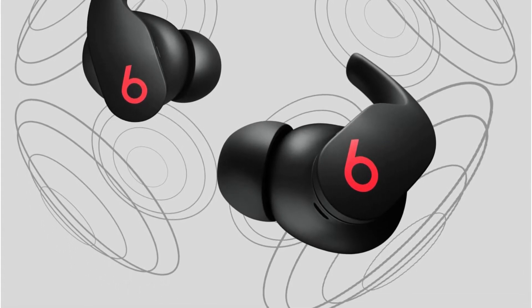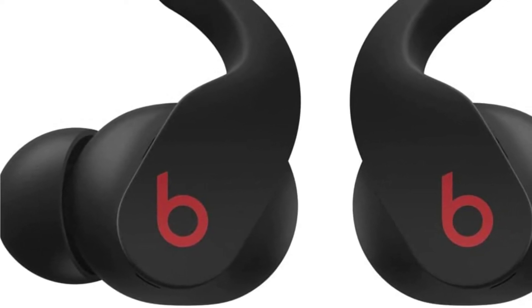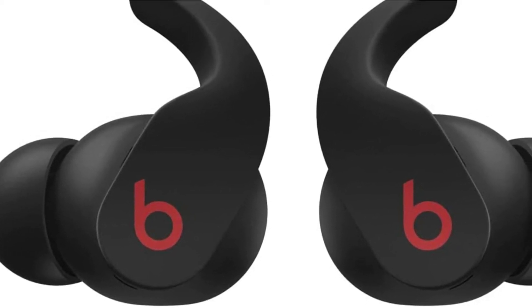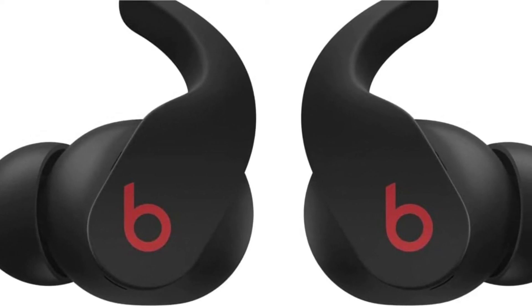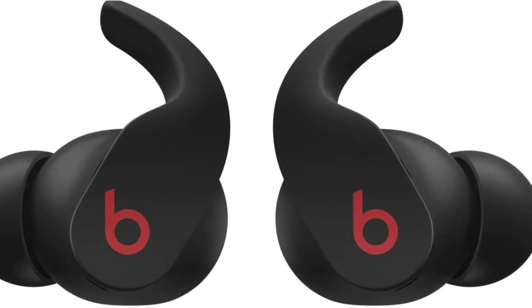including active noise cancelling, spatial audio, and adaptive EQ. I'd venture to call them the sports AirPods you've always wanted, and for some people they might just be better than the AirPods Pro.